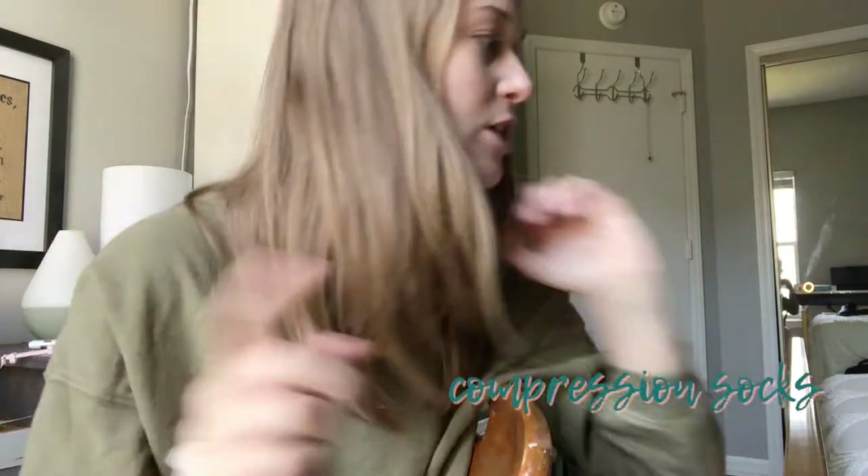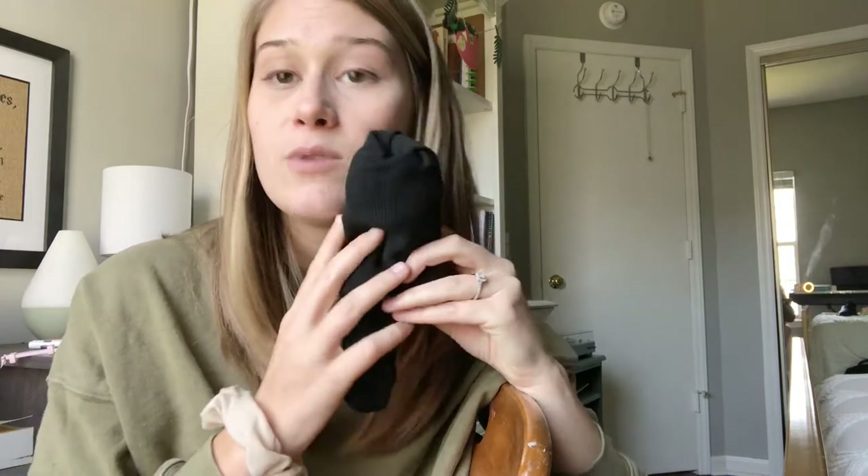That brings me to compression socks. When I started wearing them during 12-hour shifts, I noticed the biggest difference in my legs and lower back. These ones go all the way to my knees. They come in tons of cute patterns — animals, tie-dye, different symbols — and you can find them on Amazon. They really do make your back and legs feel better after a long time on your feet.